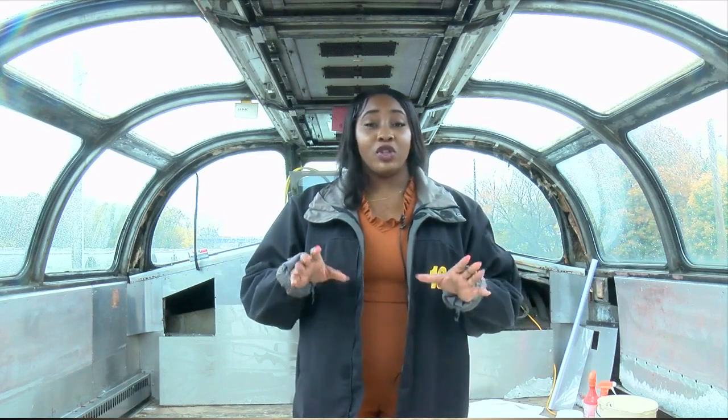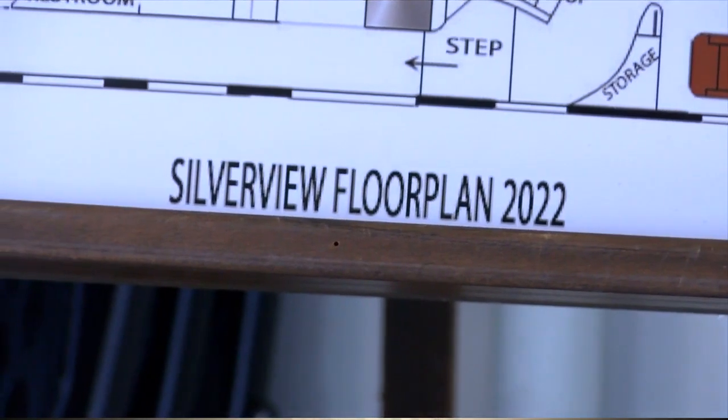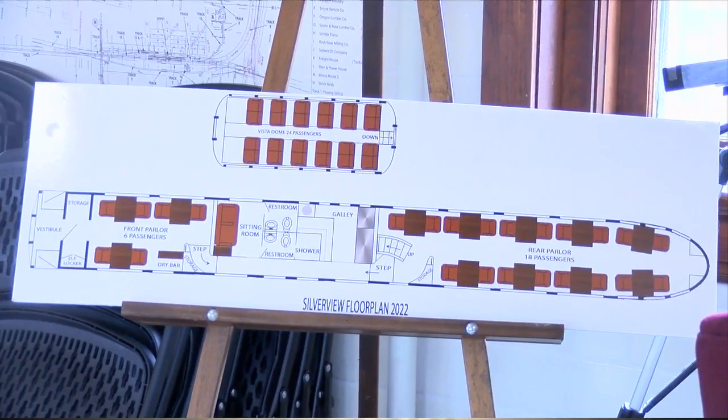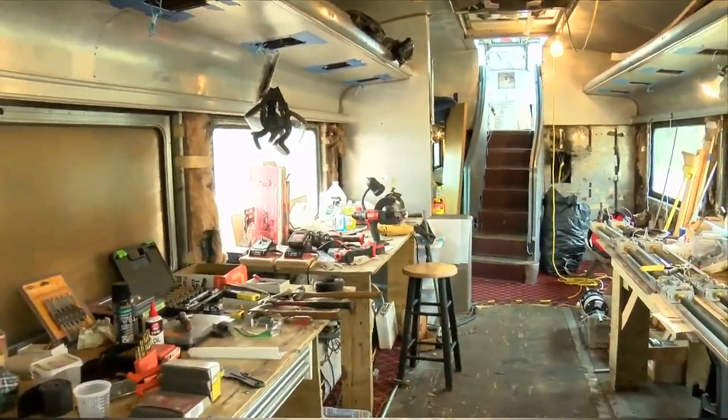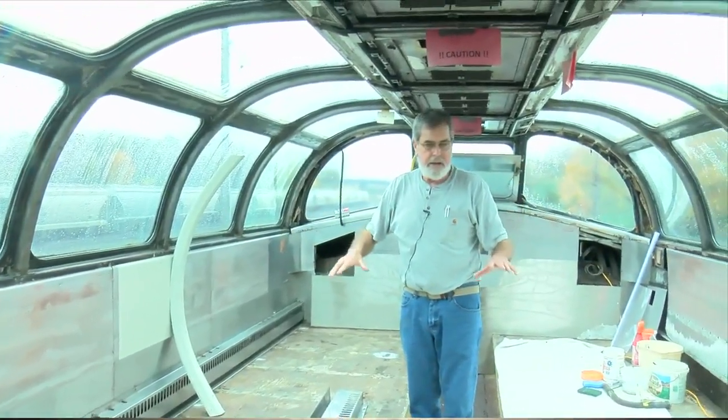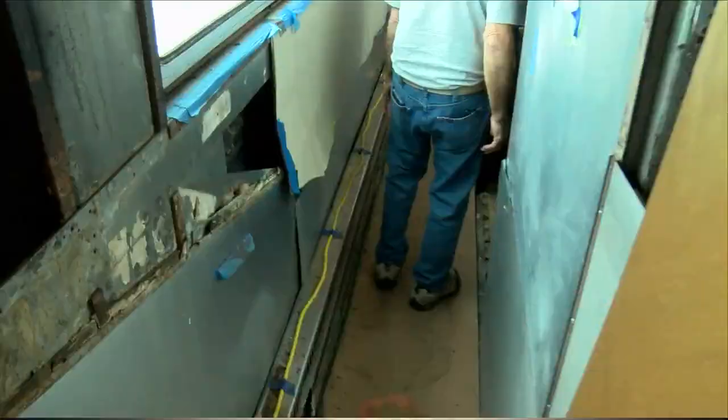In the future, when Silverview is all completed, this same area will be turned into a social setting for people to dine, drink, or even watch a beautiful sunset. It will be available as a venue — you can reserve it, lease it for 24 hours. It will have functioning bathrooms, a galley kitchen, music, comfort, carpeted, fresh, finished venue.